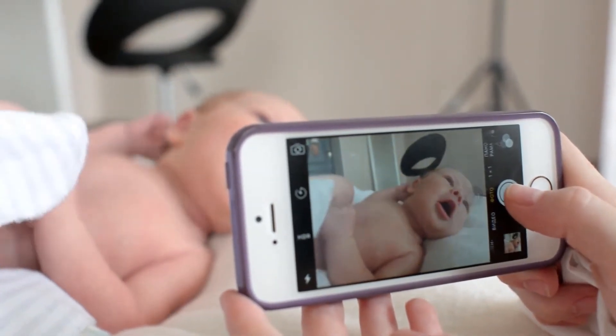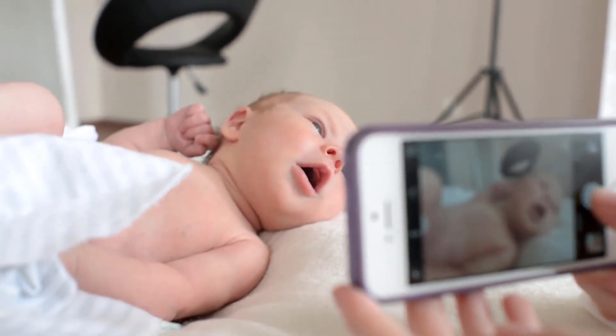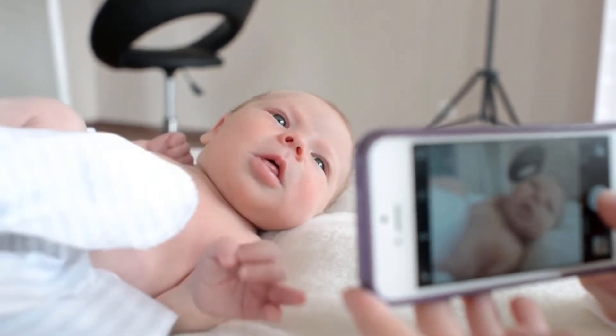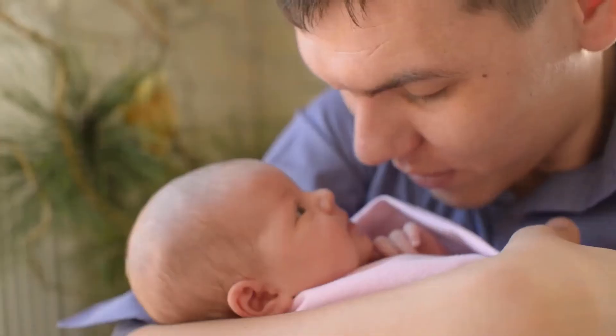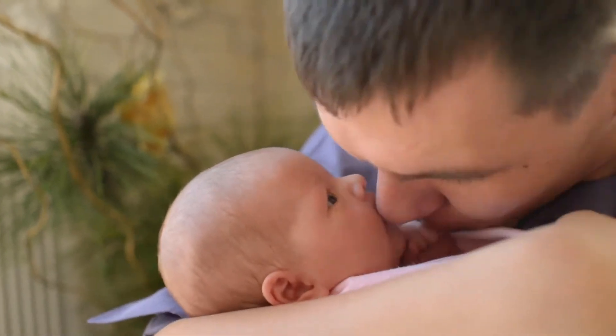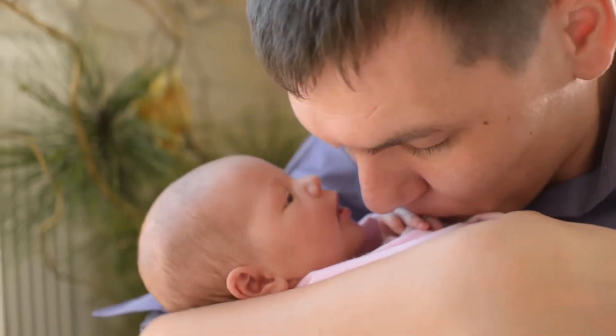Fresh clean scent — aroma comes entirely from the ingredients used inside. No added perfume, parabens, phthalates, dyes, fragrance, or other nasties. This product is suitable for even the most sensitive skin. Gentle care for newborns: clinically tested, fragrance-free, and hypoallergenic for sensitive baby skin.